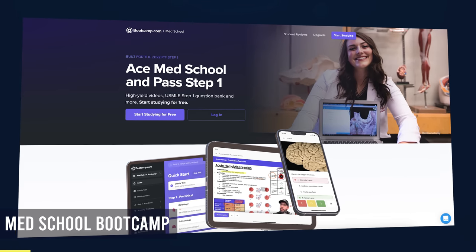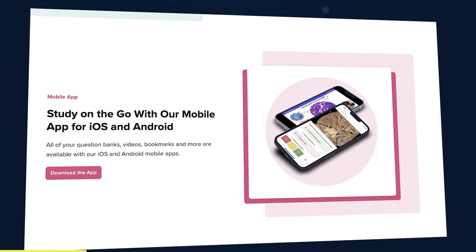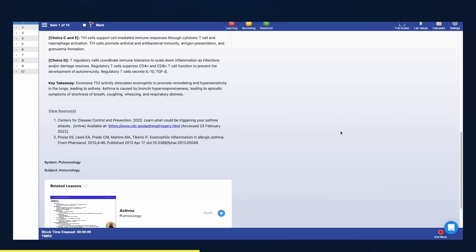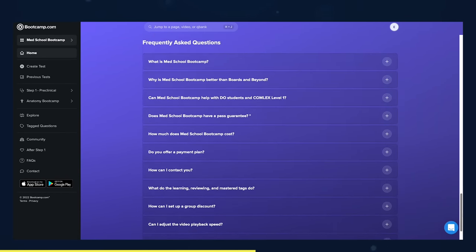Med School Boot Camp, the sponsor of this video, was designed from the ground up to be an all-in-one resource for your Step 1 prep. With features like high-yield videos, Anki-style review questions, high-quality question banks, and an easy-to-navigate mobile app, they've taken all the best parts of other Step 1 resources and condensed them into one easy-to-use package. You can watch a video lecture, immediately go through Anki-style recall questions, and then review these in your daily warm-up. As you become more confident, you can practice with high-yield board-style questions containing detailed explanations and high-quality illustrations. Their user interface is clean and easy to navigate with many interactive features, including a quick start menu and search bar.